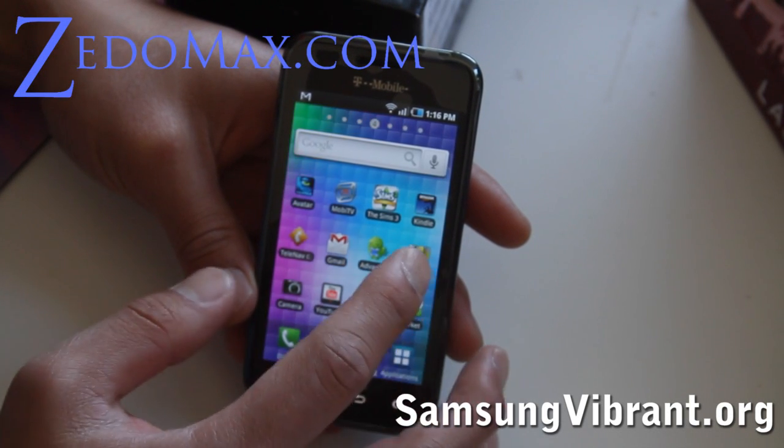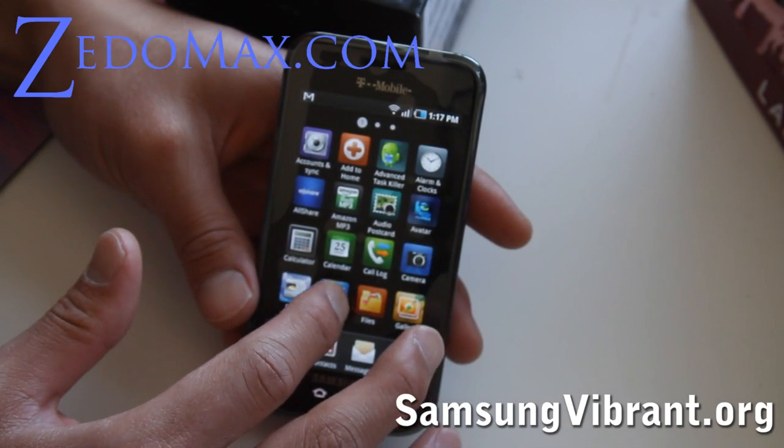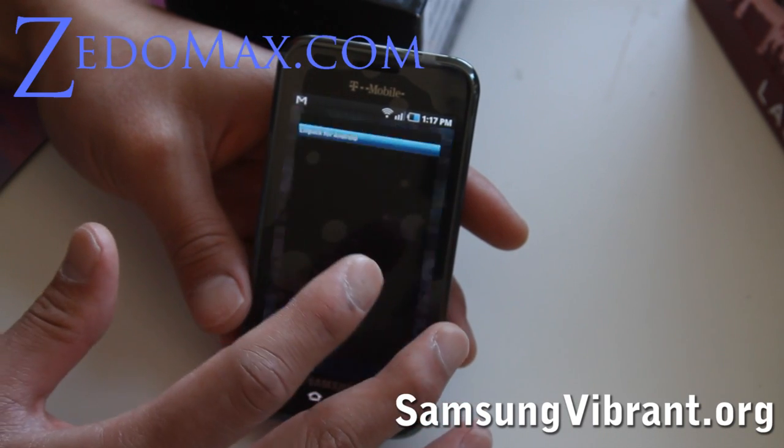I've done speed tests on this one. Let me show you real quick how fast that does. I only got 8 out of it but I think it's because it's Android 2.1 — it should be faster.